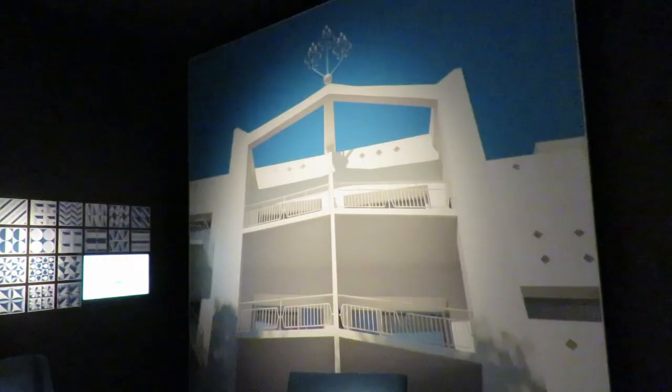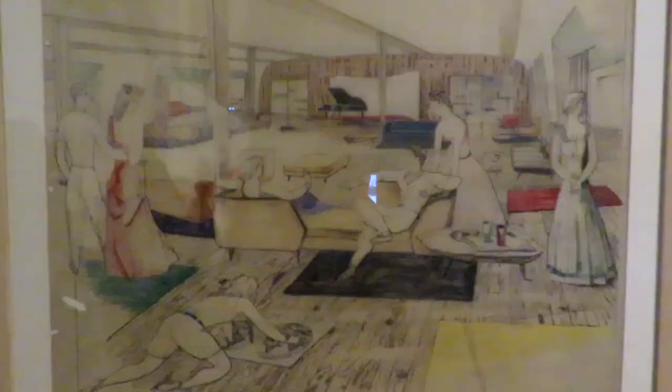This exhibition reminded me a little of the Isola Loni exhibition in Milano that I visited, because there is so much furniture and so many interiors. Here I recorded so many sketches, and as you know I'm a big fan of interior drawings. I have my online school of sketching for interior designers and architects.